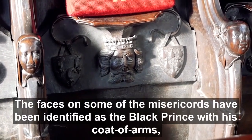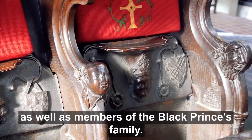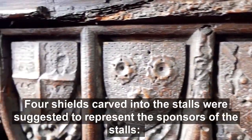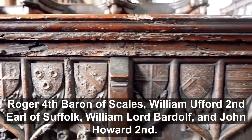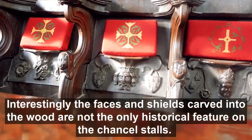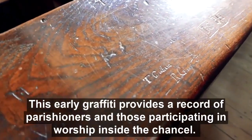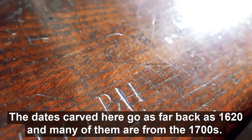The faces on some of the misericords have been identified as the Black Prince with his coat of arms, Henry Despenser the Bishop of Norwich, as well as members of the Black Prince's family. An earlier misericord of a slightly different and possibly earlier style is thought to represent Edward III. Four shields carved into the stalls were suggested to represent the sponsors: Roger IV Baron of Scales, William Ufford II Earl of Suffolk, William Lord Bardolph and Sir John Howard II. Interestingly, names and dates have also been carved into the wood in later centuries — this early graffiti provides a record of parishioners and those participating in worship in the chancel. The dates carved go as far back as 1620, and many are from the 1700s.